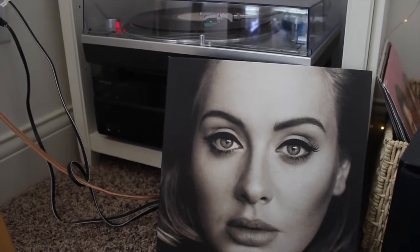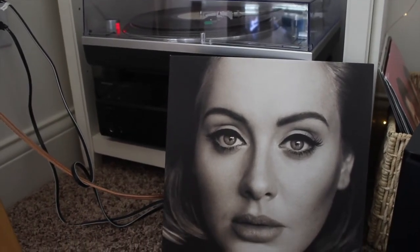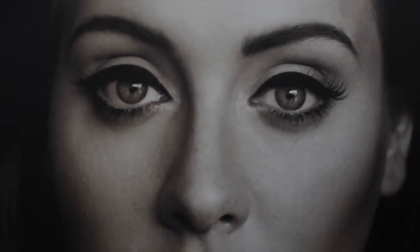This is Adele's 25 album. I got this along with my Audio-Technica for Christmas when my mom got it for me, so I didn't really pick this one out. But I'm really glad I have it because Adele's a classic — I love her voice and she's always easy to listen to. I've never not liked her songs.